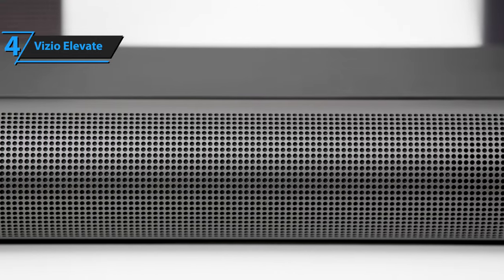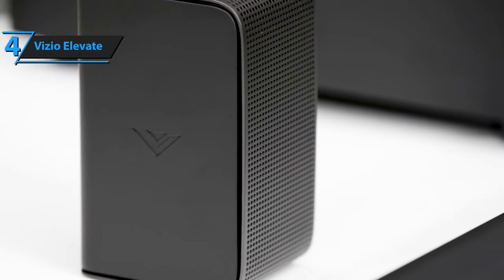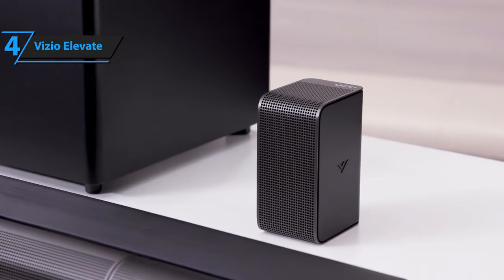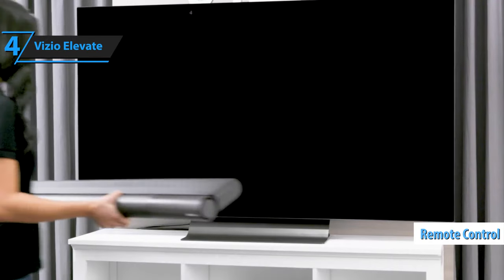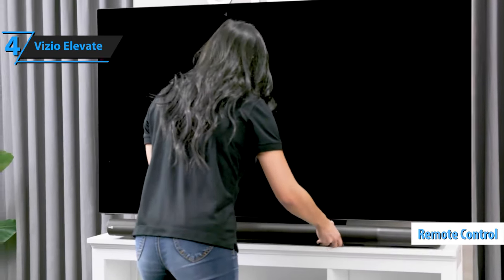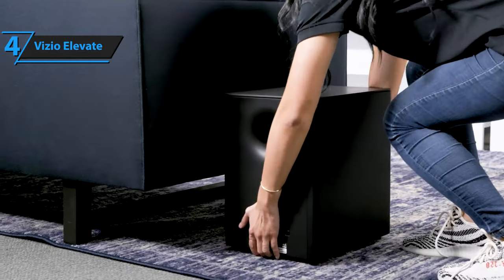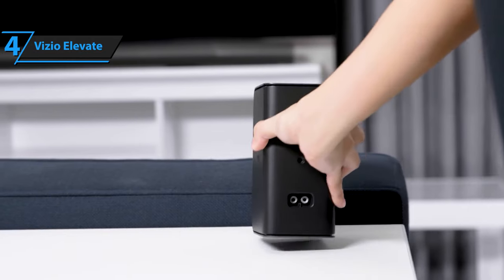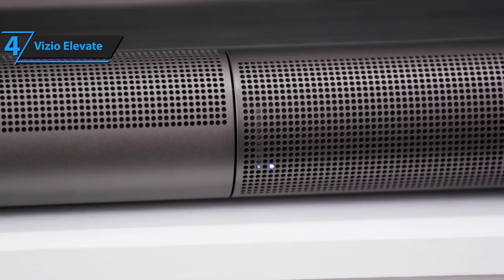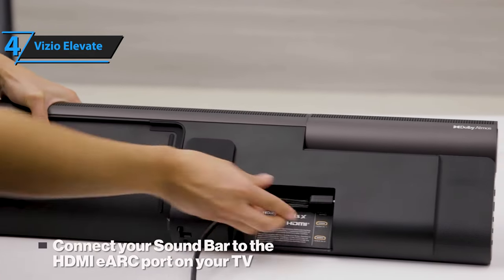Vizio Elevate is a 5.1.4 soundbar compatible with both Dolby Atmos and DTS:X standards. Apart from the main speaker, this setup includes rear speakers, a large subwoofer, and a remote. Despite its plastic core, the Elevate's design is sophisticated. The main bar with its two-tone finish — part vinyl film and part metallic aluminum — is sturdy. This large, 48-inch wide, 6.5-inch deep speaker can command attention on any table. The matte black controls blend seamlessly with the ends covered in a similar material.